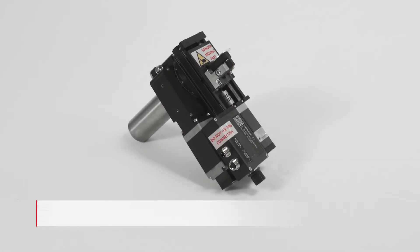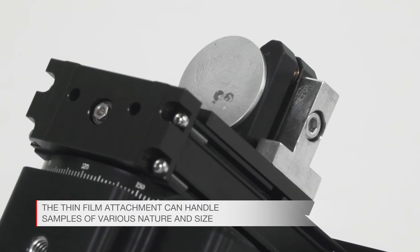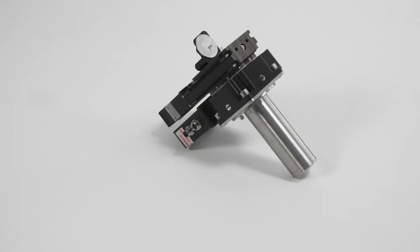For an accurate characterization of your deposit on a substrate, the versatile ARL Equinox product line is configured with a dedicated thin film attachment for grazing incidence and reflectometry measurements.